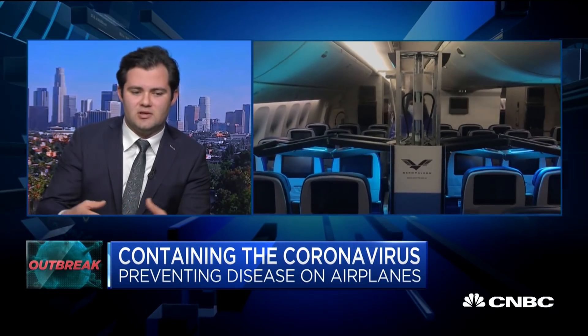Because the germs can survive — influenza survives a few days on an airplane, on surfaces outside the body. And coronavirus survives 28 days. So it's really important that we are disinfecting these planes and making sure that we can do our best to contain the way these diseases are spreading.